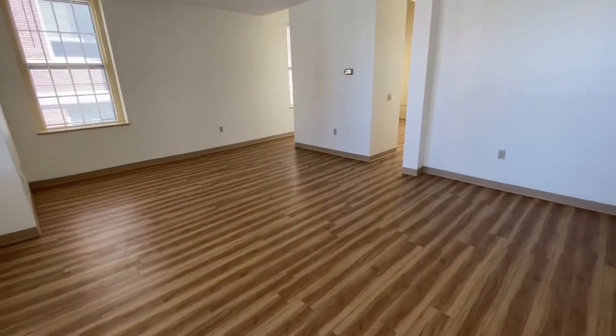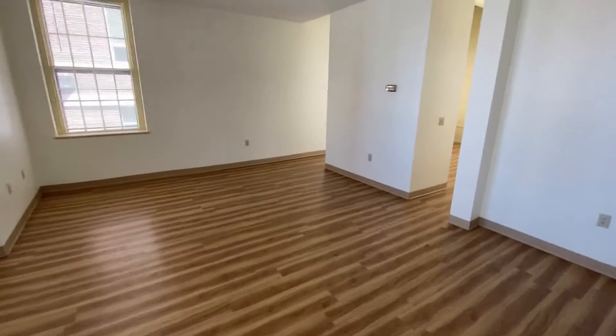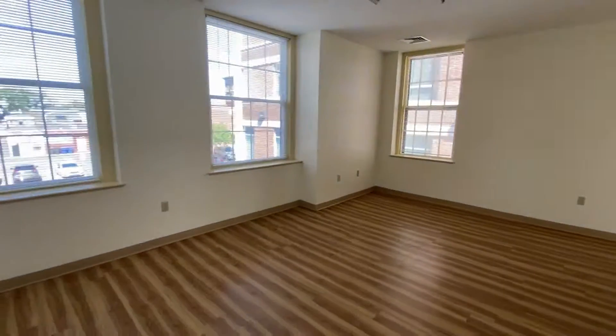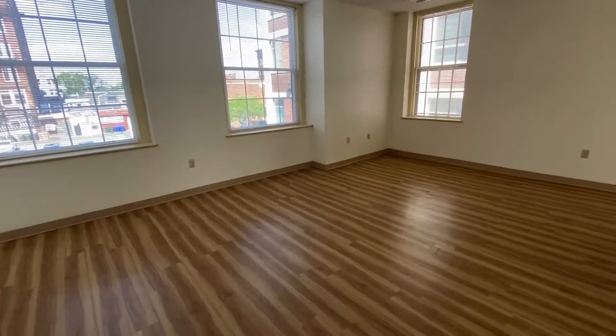This is just an enormous space. Here are the views of those beautiful windows. This is a corner apartment, with hardwood-style flooring throughout.